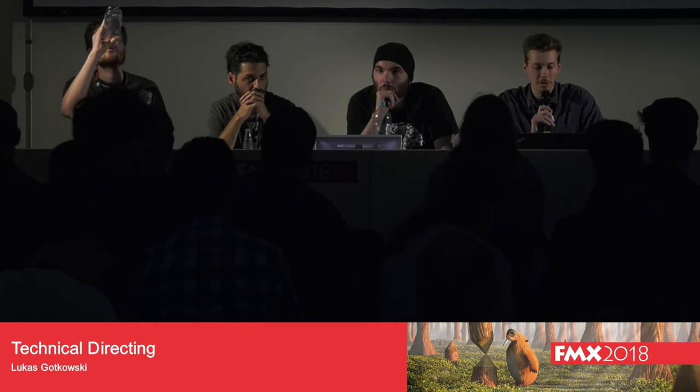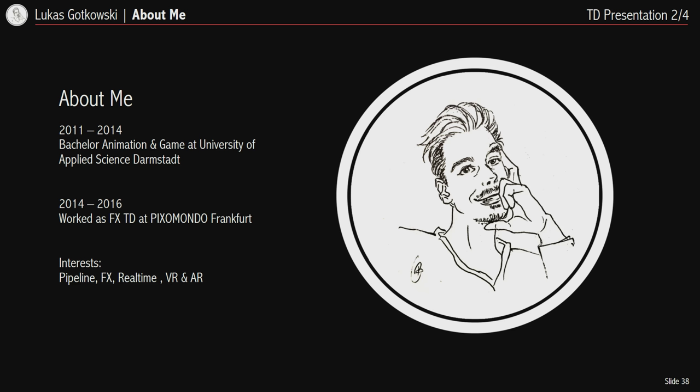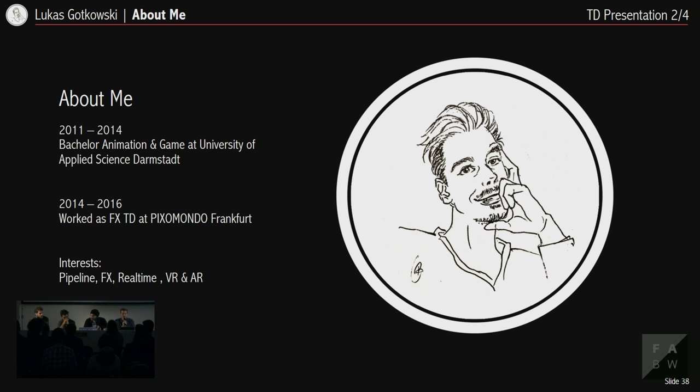Hello, my name is Lukas Kotkowski, and today I'll show the current state of my diploma project, the Pose Draw Tool. Afterwards I'll talk about the pipeline we developed for Dream Makers — both an animation project and a game — and then the Scarif pipeline tools I'm developing together with Tim. I started my Bachelor in Darmstadt in Animation and Game, then worked for about two years at Pixel Mondo as an effects artist, mainly babysitting some dragons. My main interests are pipeline and effects, and I really enjoy real-time projects whether VR, AR, or otherwise.